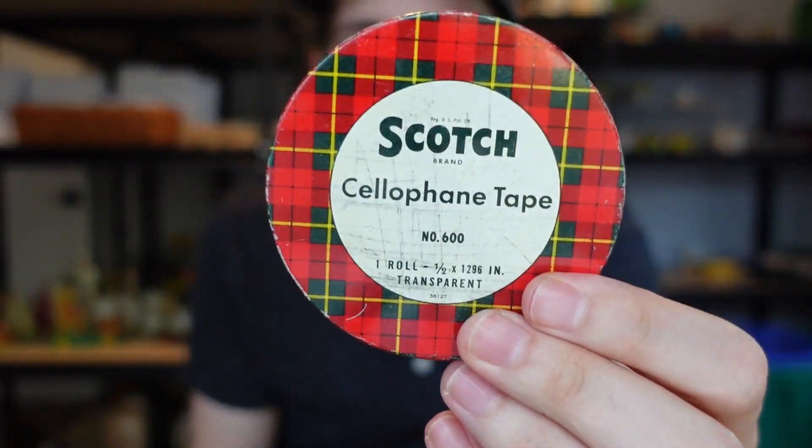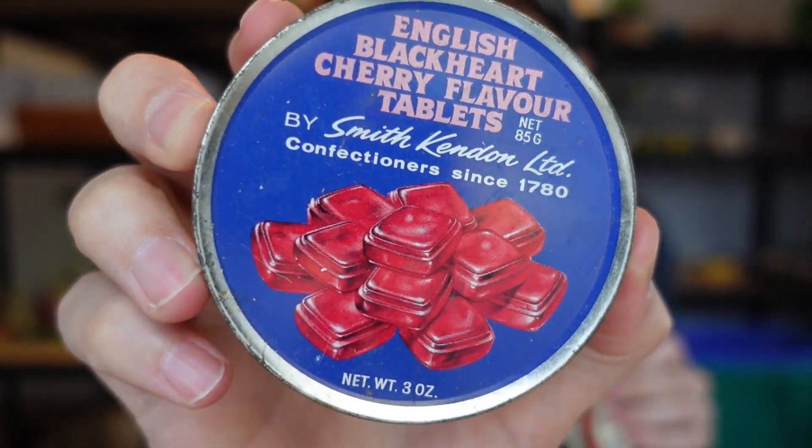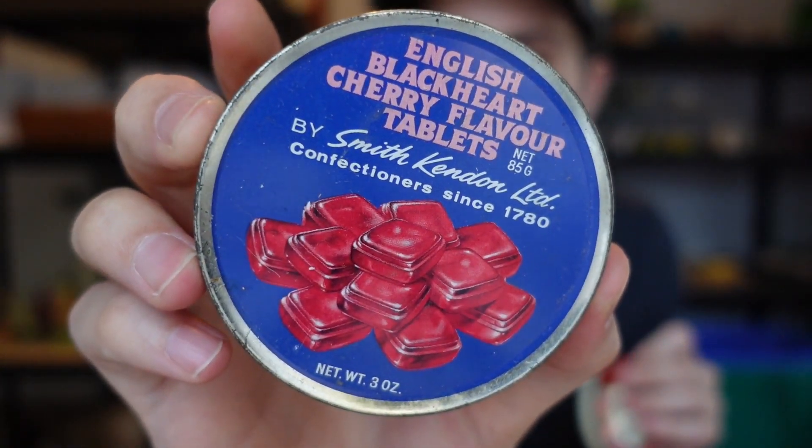I also picked up some tins. These little Scotch tins are great for Christmas — we love to decorate red and green. I think this was 50 cents and should sell for about $6 by itself. I also couldn't help picking up this English Black Heart Cherry Flavored Tablets tin — another round tin, I just thought the graphics were fun. That was 50 cents as well.